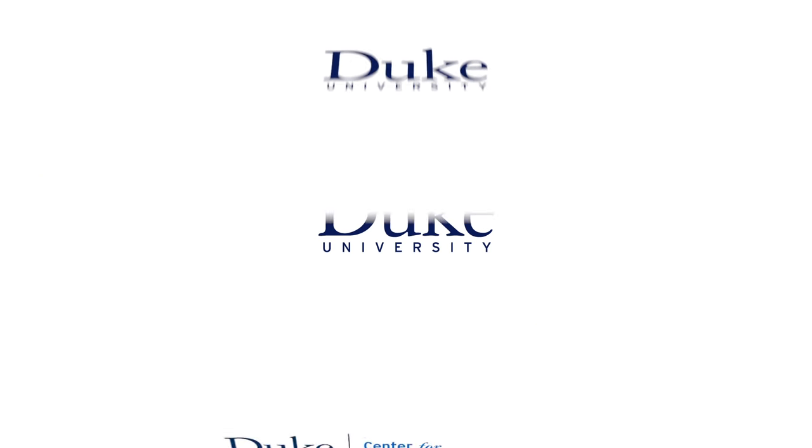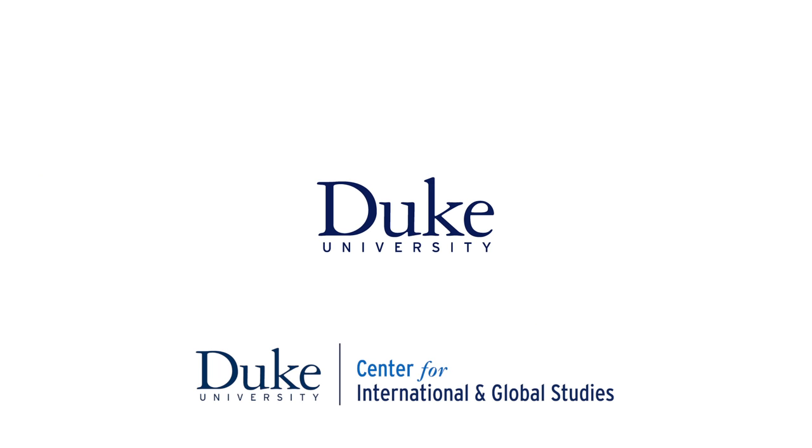Thank you very much. It was really nice to have you here for a couple of days, giving so many interesting talks and meeting with students. We hope to see you again, and congratulations on your new book. Thank you, and thank you for the invitation.